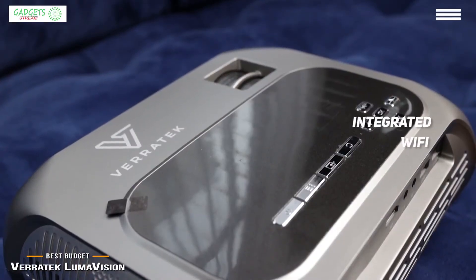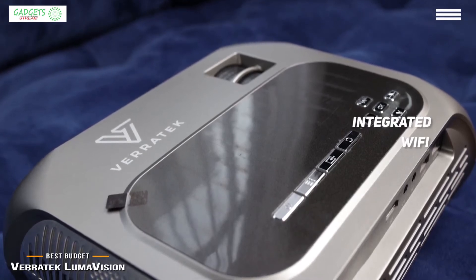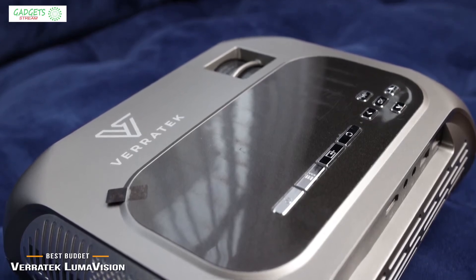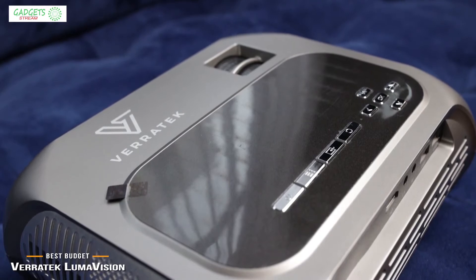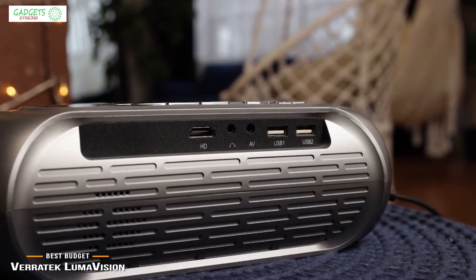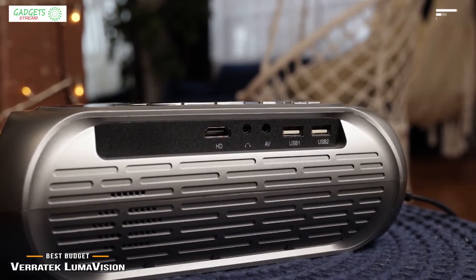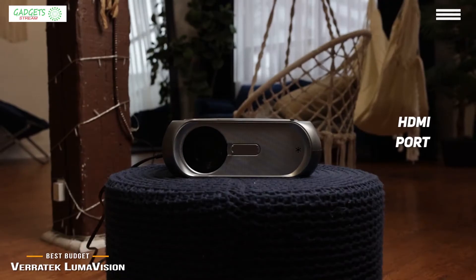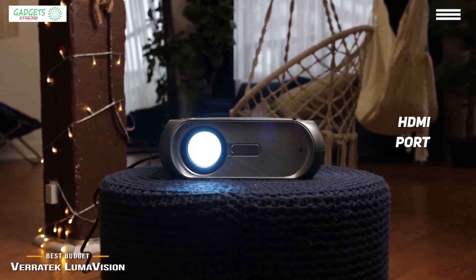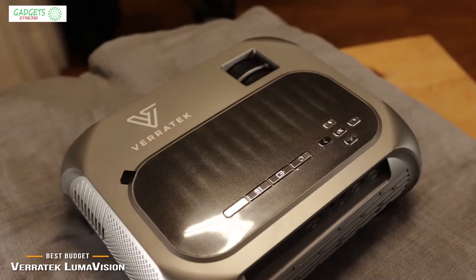Its integrated Wi-Fi enables the LumaVision's screen mirroring function — a simple, no-fuss way to share images and videos for meetings, parties, weddings, or other social occasions from your phone using Apple AirPlay, Android Miracast, or DLNA. For home cinema setups, you can directly connect a media player or streaming stick through its HDMI port, instantly giving you a super-sized TV perfect for home entertainment, e-learning, home workouts, and remote meeting presentations.